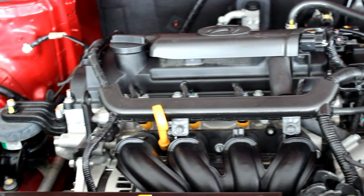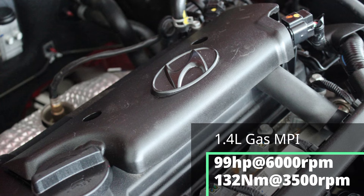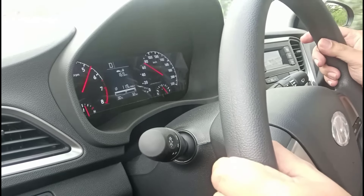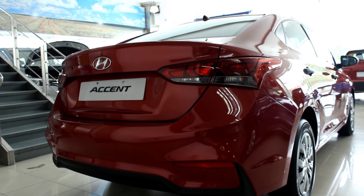Under the hood, you get a 1.4-liter gasoline engine that pumps out 99 horsepower and 132 newton meters of torque. And I know those numbers aren't astronomical, but the car does not feel heavy and it does not feel like a slouch. This car isn't insanely fast, but it is definitely well tuned because it does everything you want it to. And in a subcompact, that's really all you could ask for.